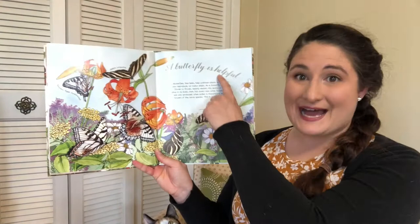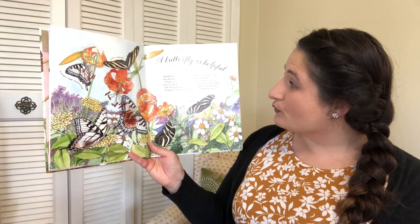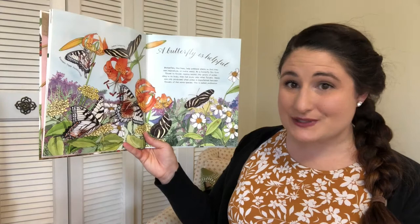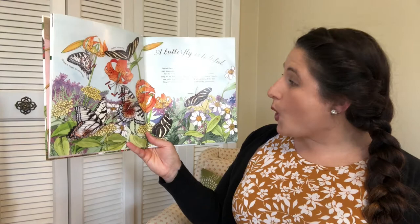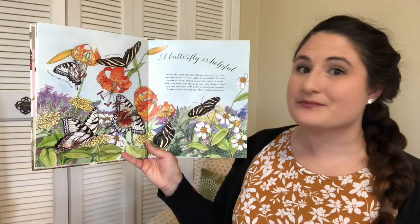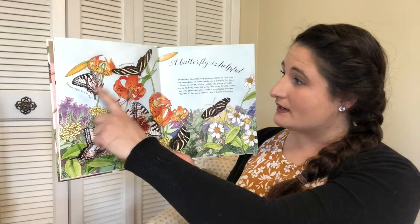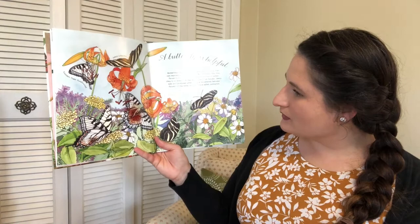A butterfly is helpful. Butterflies, like bees, help to pollinate plants so they can reproduce or make seeds. As a butterfly flits from flower to flower sipping nectar, tiny grains of pollen cling to its body and then fall away onto other flowers. Seeds are only produced when pollen is transferred between flowers of the same species — this is called pollination. Can you say that with me? Pollination. In this picture we have lots of different butterflies, including an eastern tiger swallowtail and a zebra longwing. Butterflies are helpful — they are working insects.